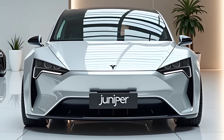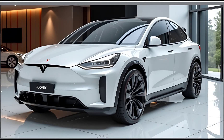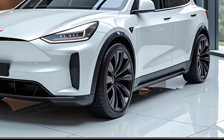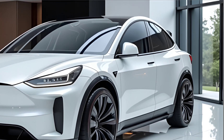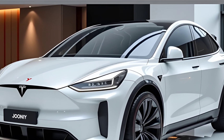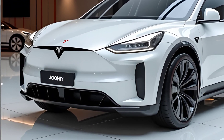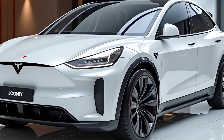Technology has always been at the core of Tesla's appeal, and the Model Y Juniper brings even more advancements. Tesla's latest Autopilot and full self-driving (FSD) capabilities continue to evolve, with improved lane-keeping, adaptive cruise control, and enhanced city driving features. The upgraded camera and sensor suite provide better object detection and improved safety in various driving scenarios. Over-the-air software updates ensure that the Model Y Juniper remains at the cutting edge, constantly improving without requiring a trip to the service center.